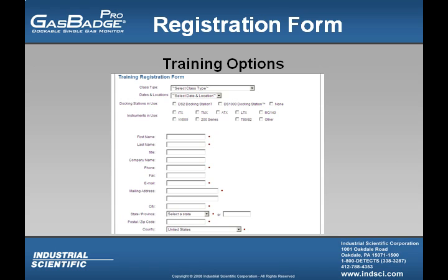Once we have selected a class to view, we are able to learn more about the class and even register for it online. We look forward to meeting you in a future Industrial Scientific training class.